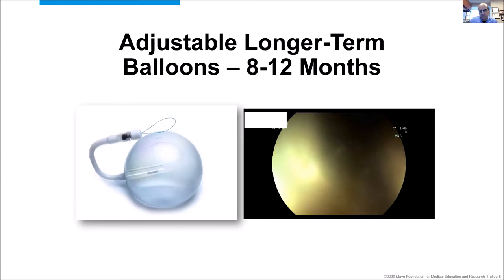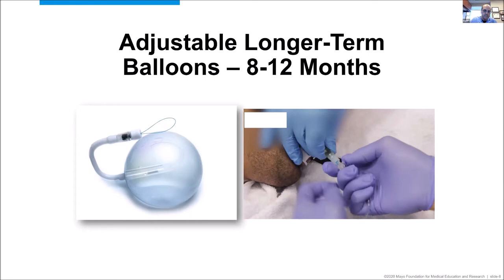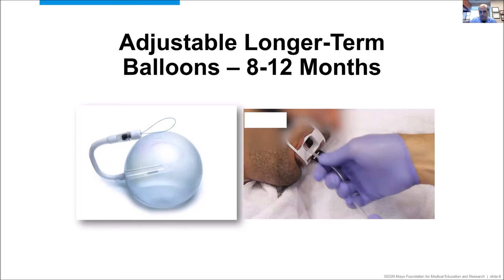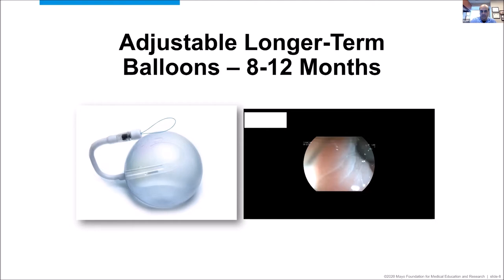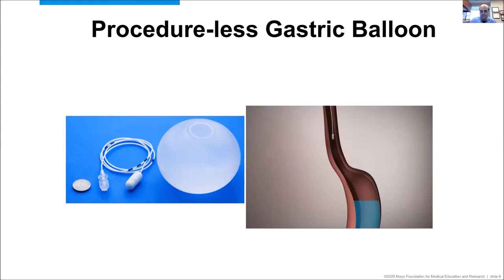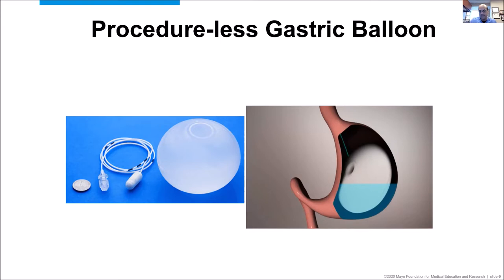Here's the adjustable intragastric balloon. It's placed in a similar fashion, but the advantage is that for patients who are not tolerant of the initial volume, you can pull a tube to adjust the volume and withdraw some fluid — this has been successful in clinical trials, allowing the majority of patients to continue therapy rather than having early removal. Once a weight loss plateau is reached, you can use the same mechanism to up-titrate the volume to enhance weight loss. Finally, the swallowed Elipse balloon comes in a capsule; once confirmed in an intragastric position, it's filled with fluid, and at four months the valve breaks down and the balloon excretes its contents and exits the patient's body.